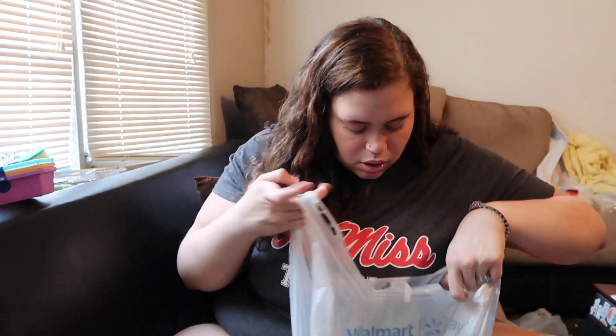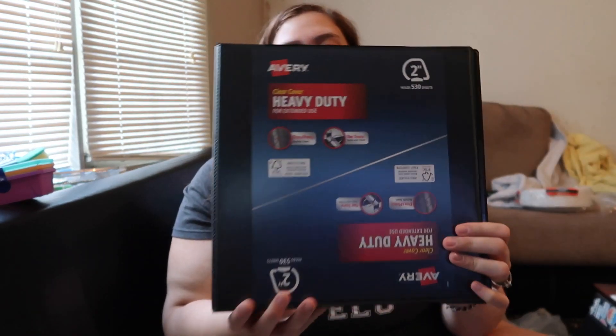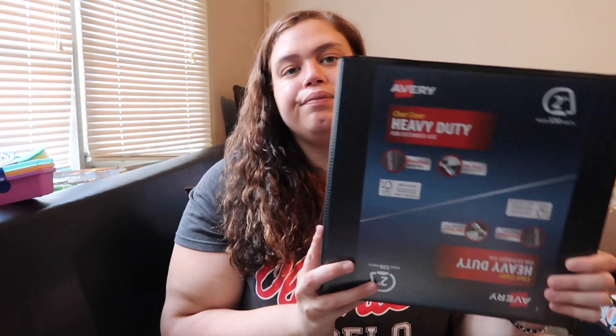This planner is like Erin Condren quality for three dollars. It's got colorful pages and a notes section in the back — very fun. We also grabbed a Dr. Pepper, a Mountain Dew, and two heavy-duty Avery binders.